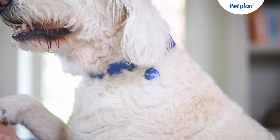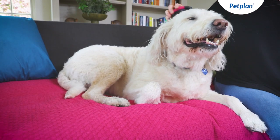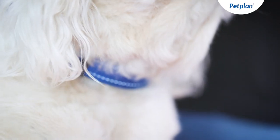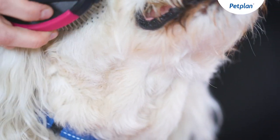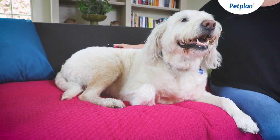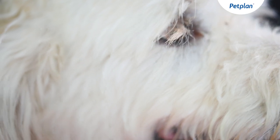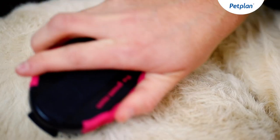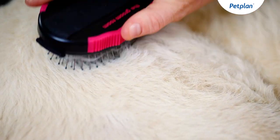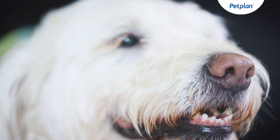Labradoodle coats can vary and are generally categorised into three types. The hair type is more similar to the Labrador. The wool type is more similar to the Poodle. And there's also a fleece type, which is a mass of long haired curls somewhere in between. Whilst Labradoodles are a lower allergy dog than most breeds, the actual level of allergy depends on the nature of the individual dog's coat as well as the allergy susceptibility of the owner.